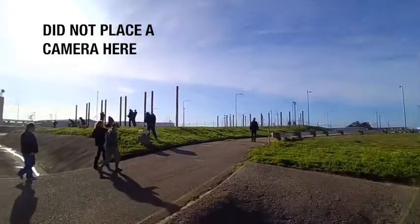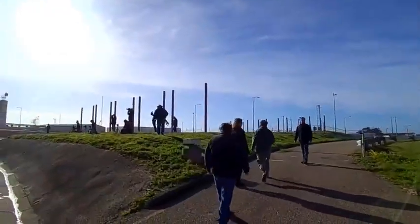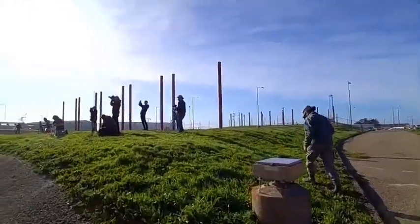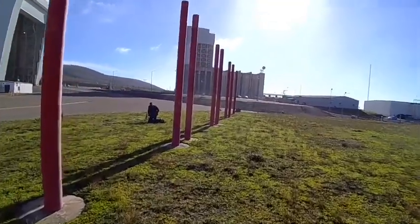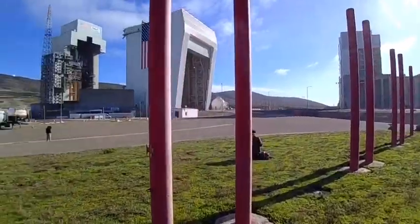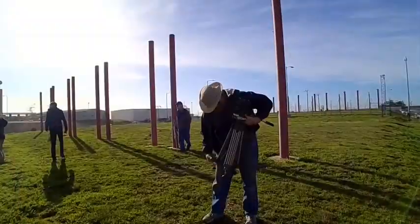We already saw remote spot number one. This is remote spot two. These poles are actually from the shuttle emergency egress system, back when this was supposed to be a shuttle pad. These are where the slide baskets would have come down in an emergency if they had had to leave the vehicle.